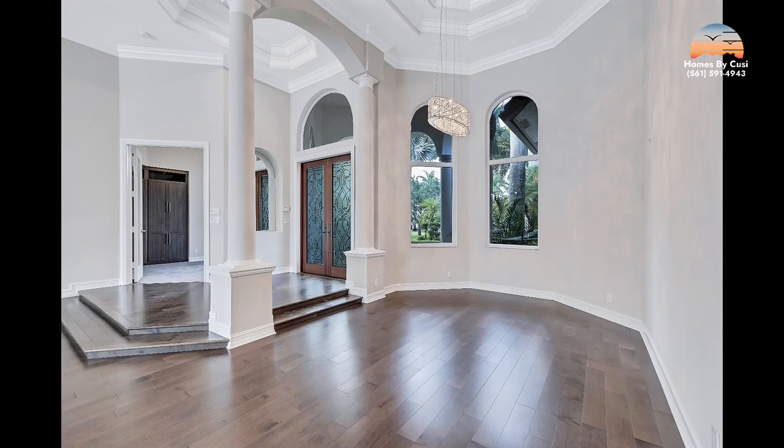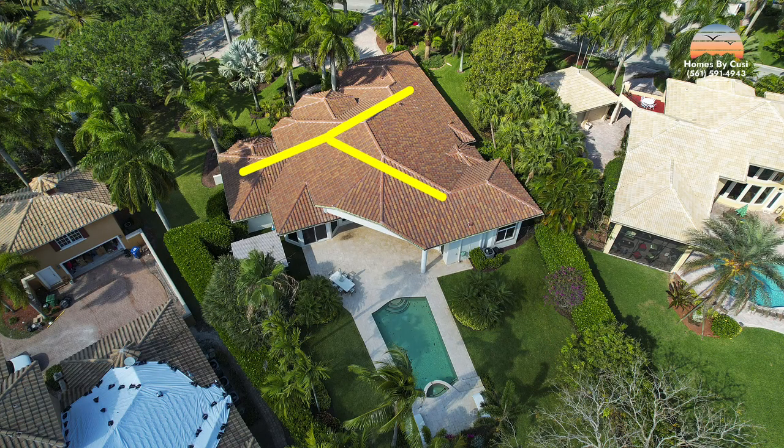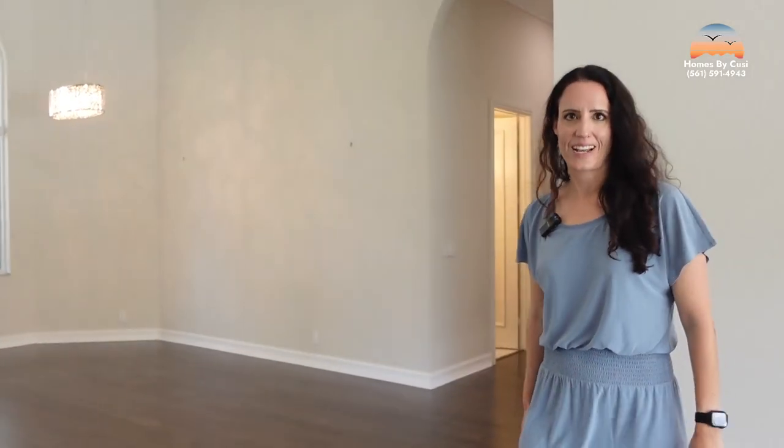This is the dining room — this can be your grand table for the holidays. The floor plan basically goes in three different directions. My favorite part is that the primary suite is completely separate from the rest of the house and you have ultimate privacy.